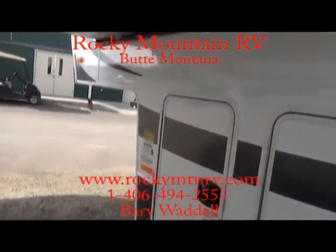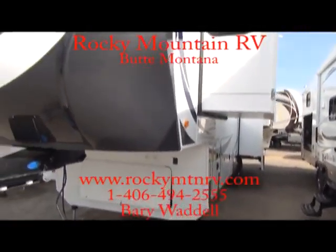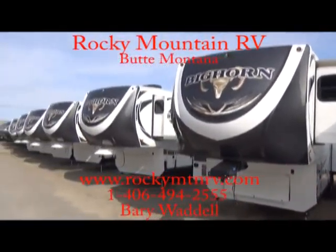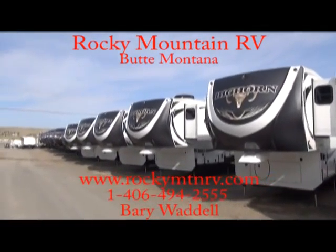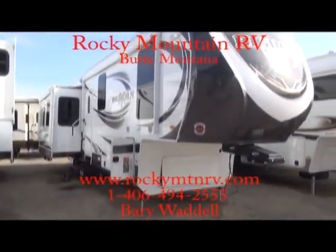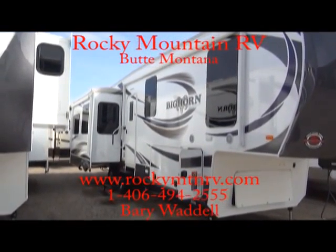Here at Rocky Mountain RV we have just about every model of Bighorn available — from the shortest at 34 feet, the 3010, to the long guys, the front living room and the front bathroom. And we will not be beat on price. If you have any questions, please feel free to call at any time at 1-800-822-1114 or go to the website at www.rockymtnrv.com.